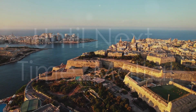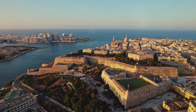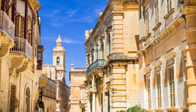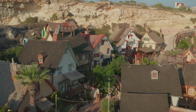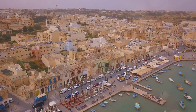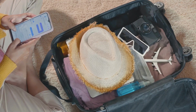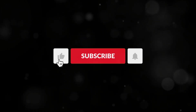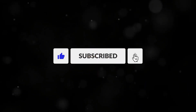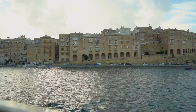And there you have it — the top 10 must-see places in Malta! From ancient cities and stunning beaches to charming villages and quirky theme parks, Malta has something for everyone. So what are you waiting for? Book that trip, pack your bags, and get ready to experience the magic of Malta for yourself. Don't forget to subscribe and hit the bell so you don't miss out on any of the adventures — until next time, peace out!